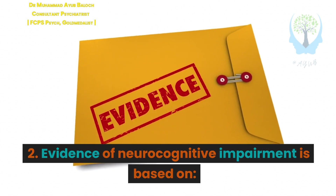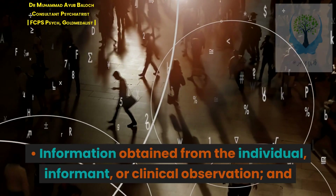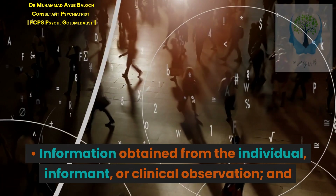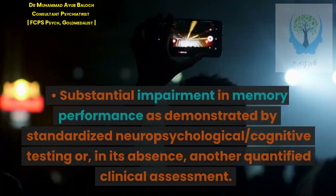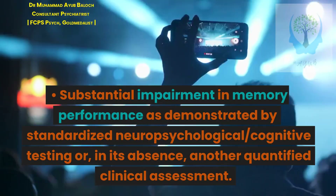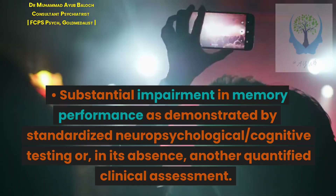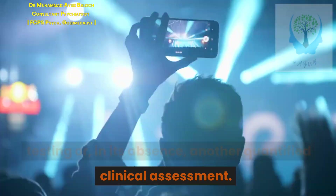Criterion 2: Evidence of neurocognitive impairment is based on information obtained from the individual, informant, or clinical observation, and substantial impairment in memory performance as demonstrated by standardized neuropsychological or cognitive testing or, in its absence, another quantified clinical assessment.